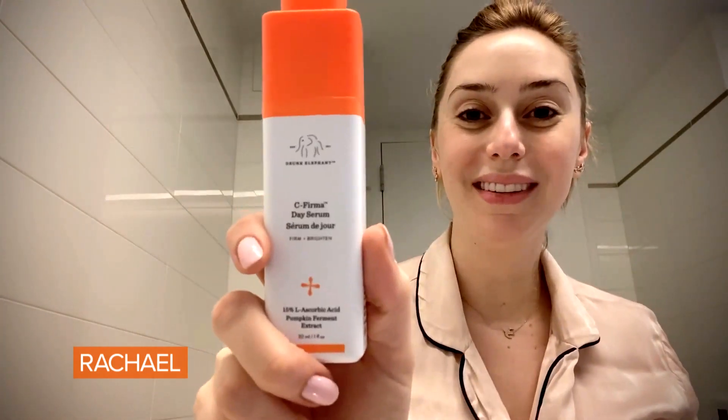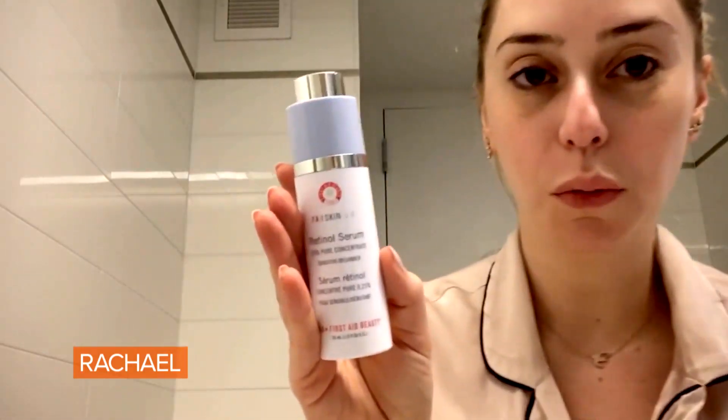Then I go to a vitamin C serum — Drunk Elephant. When you put it on, it offers an instant glow. I then use a retinol after the vitamin C serum. I like this one by First Aid Beauty. This does help collagen production and it helps with the fine lines that you start to develop as we get wiser in life.